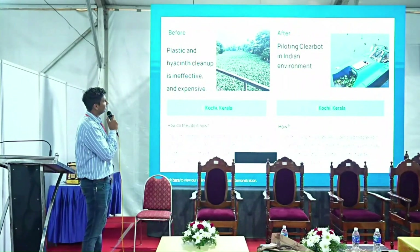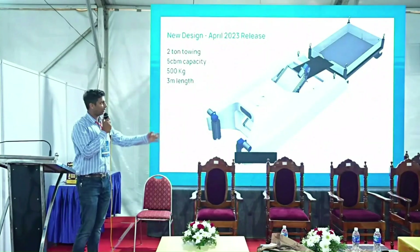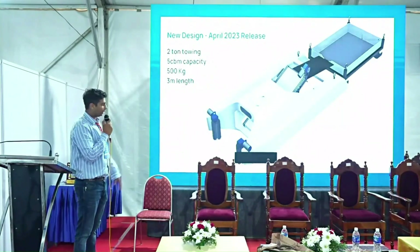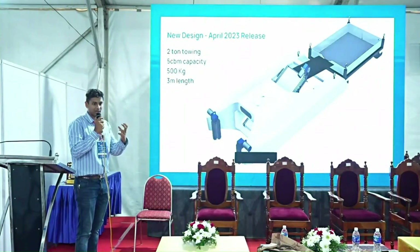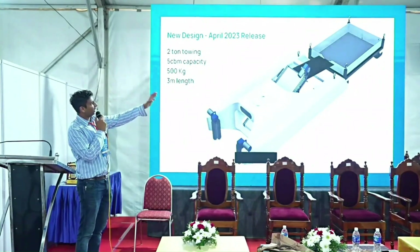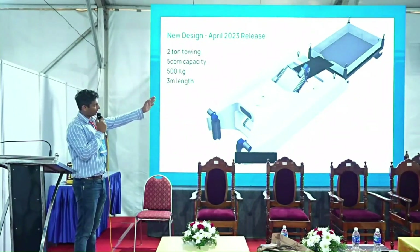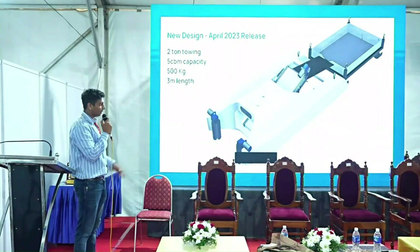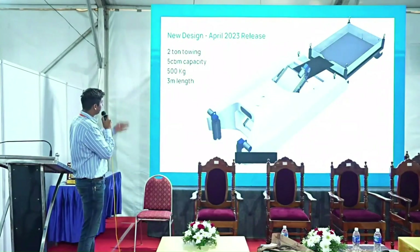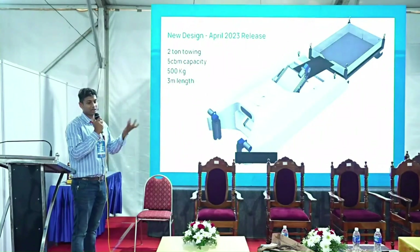Our newest design, releasing in April, is an extension of the current model with brushes in the front to break up thick hyacinth. The collected hyacinth goes into a floating barge, so the boat can keep going out eight hours a day cleaning — you just swap the barge. It has 500 kg weight capacity and can tow up to two tons.